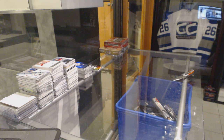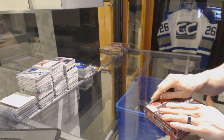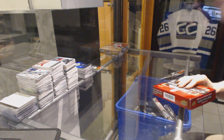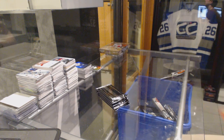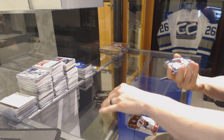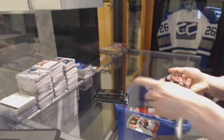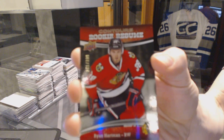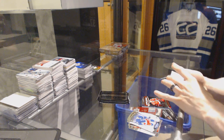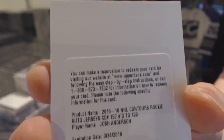All right, on to the Contours. We've got a Show Me Some Glove jersey for the New York Rangers Henrik Lundqvist, and a rookie resume number to $3.99 for the Chicago Blackhawks Ryan Hartman. We've got a redemption for a rookie jersey autograph number to $1.99 for the Columbus Blue Jackets Josh Anderson.